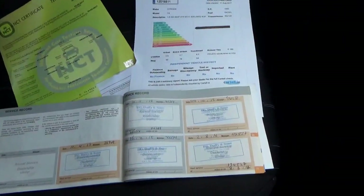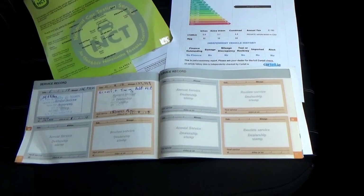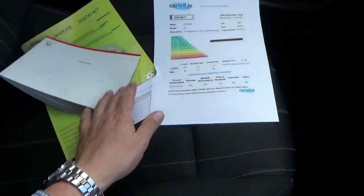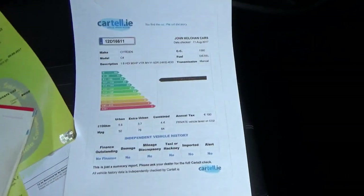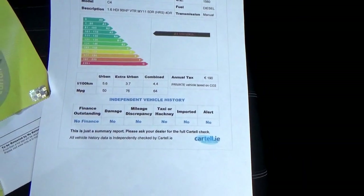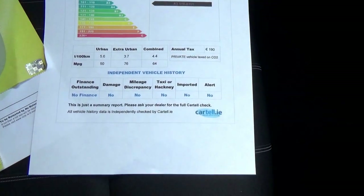Here you'll see full stamped-up service history by the Citroen dealer in Newbridge, County Kildare. We've also stamped it up to confirm filters and timing belt kit have been replaced. NCT cert — I've already shown you the disc. Cartel cert — that's just to verify the car has never been crashed or stolen, no finance outstanding, no mileage discrepancies. It's all above board.